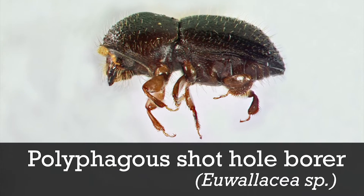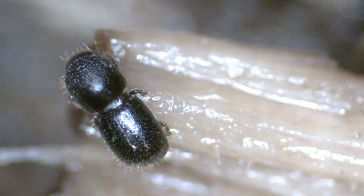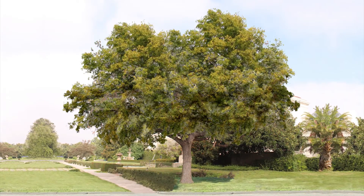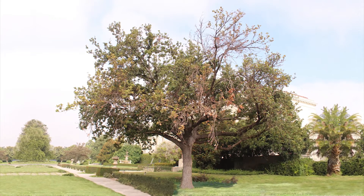To detect the presence of polyphagous shothole borer, keep these facts in mind. This tiny beetle is smaller than a sesame seed and rarely seen, so you should instead look for signs of tree infestation. Start by using just your eyes or a pair of binoculars to scan the tree for signs of beetle damage, such as wilted or missing leaves and dead or dying branches.